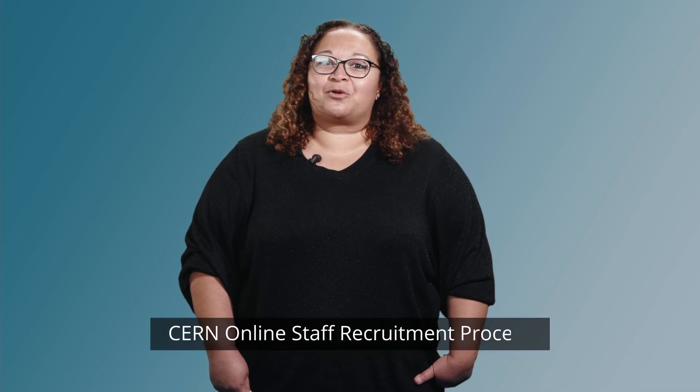Hello and welcome to this presentation of CERN's online staff recruitment process. In this video, we will answer questions about the selection process, its various steps, and share with you key tips and advice.